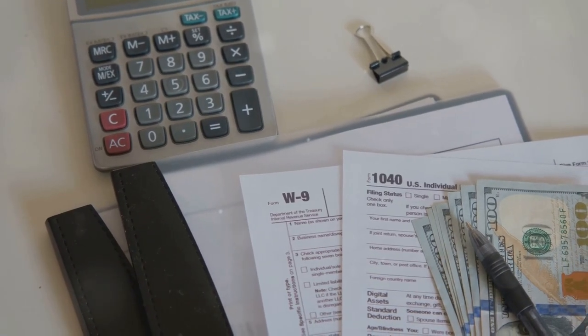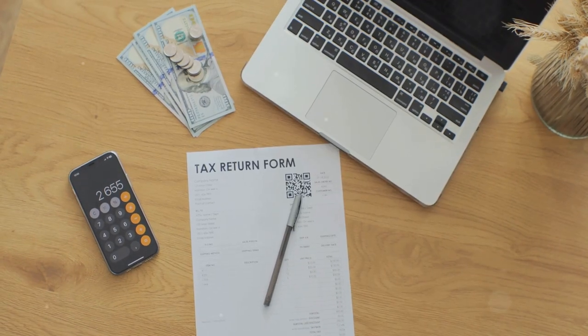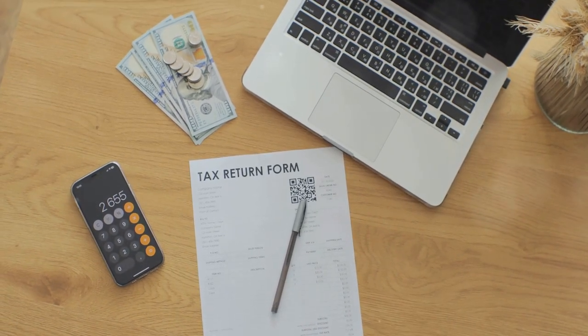Next, you'll need Schedule D. This form summarizes your capital gains and losses from Form 8949. Simply put, it tells the IRS whether you made bank or took a hit.